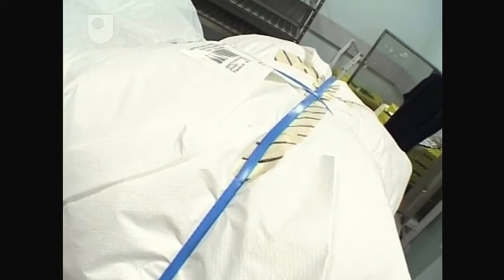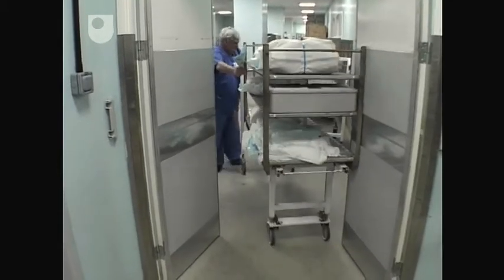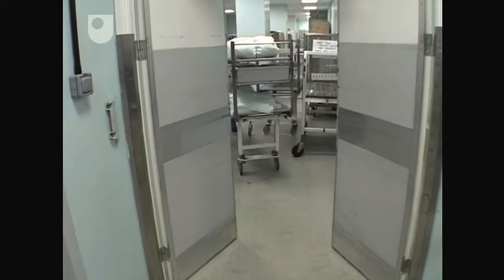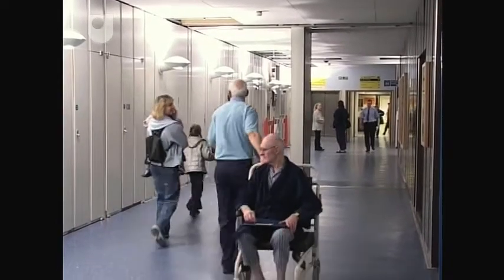Only now can the load, sterilized and ready for use, be taken to the holding area outside the theatres. As a further sterile precaution, it's a separate transfer, quite distinct from the collection of used instruments. This care is one example of how the healthcare supply chain differs from sectors where human life is not the critical factor.